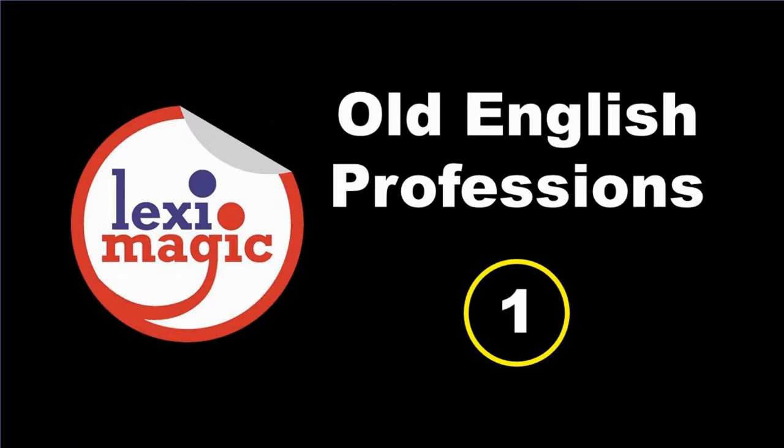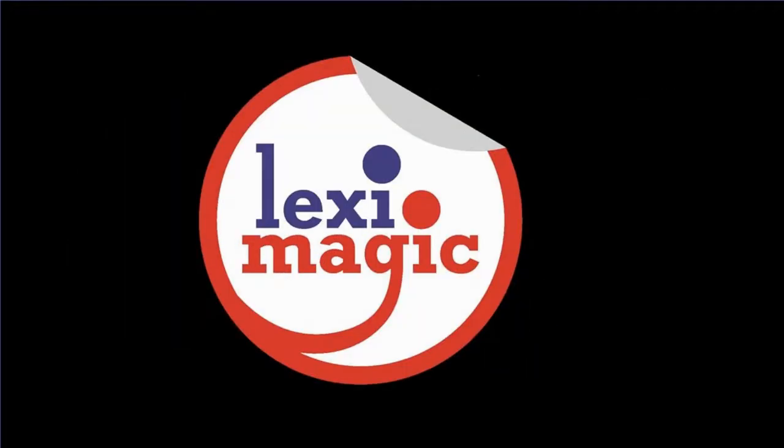In this unit, we will review the names of some old or obsolete professions.